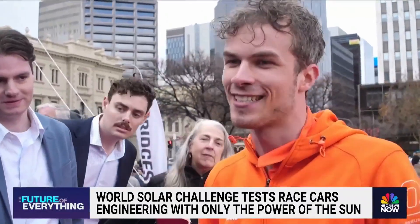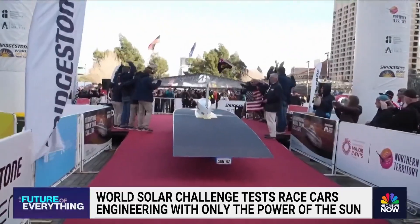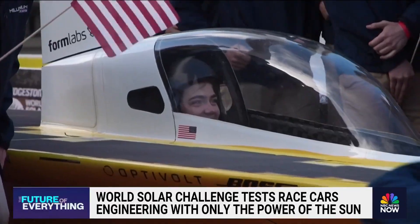It feels great to rise back from the ashes. It comes back stronger every time. Yeah, we drove a record time today in Adelaide, so I'm really glad. The U.S. team from the University of Michigan finishing in seventh with its car Millennium.